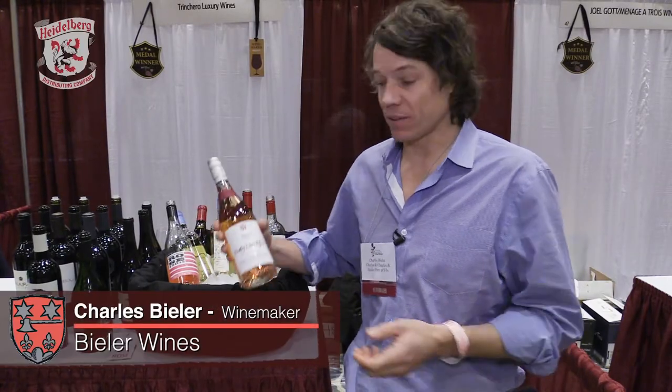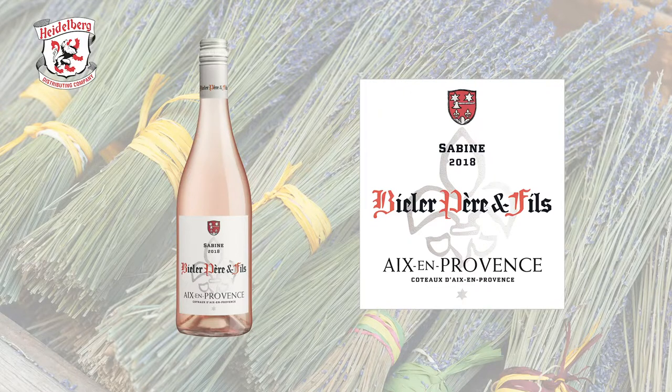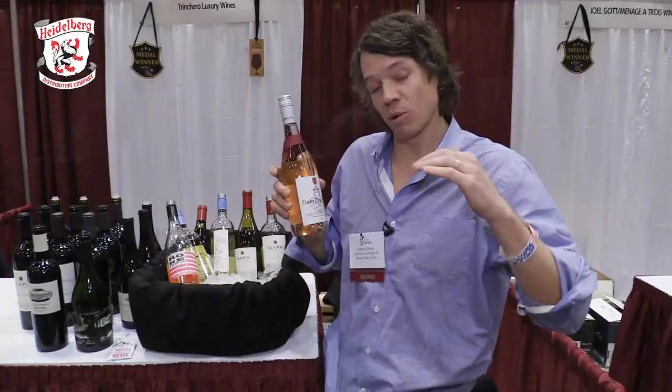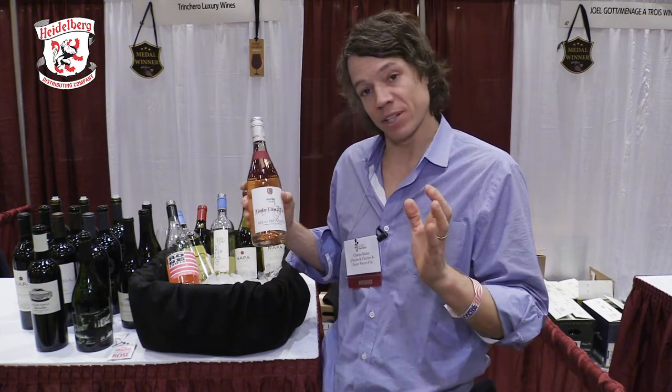Our new vintages are rolling out. The first one, Beeler Perifise from Aix-en-Provence — an appellation, a small appellation within Provence where on average the vineyards are a little bit higher, meaning cooler nights, cooler mornings, and slower ripening, so we pick a few weeks later than, say, Côte de Provence on average.